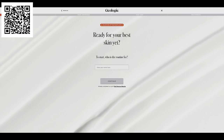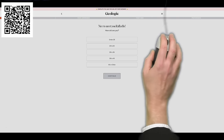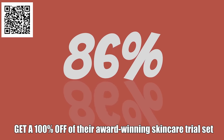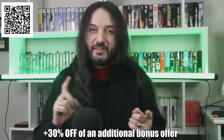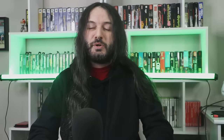Geology has distilled skincare to its essentials with trusted dermatologist-approved ingredients and over 7,000 five-star reviews. Here's how it works: click the link, take a 30-second diagnostic quiz, tell them about your skin and goals, and their team of dermatologists will design a personalized routine shipped directly to your door. For a limited time, use the link in the description or QR code and enter code METATRON100 to get 100% off your personalized skincare routine — a free trial of their 26x award-winning products — plus 30% off a bonus skin, hair, or body care add-on.